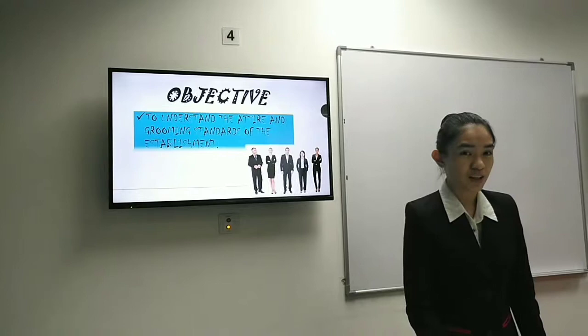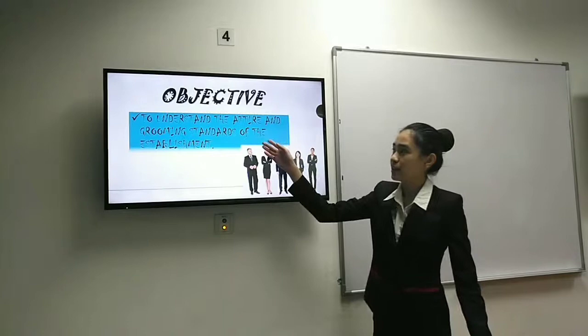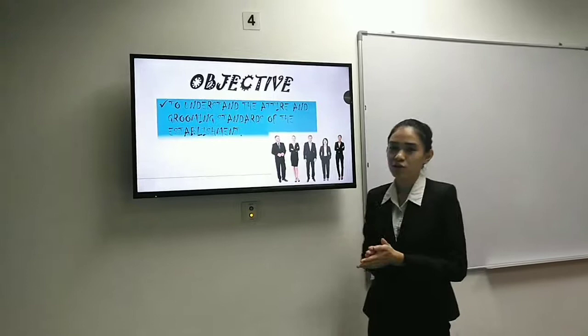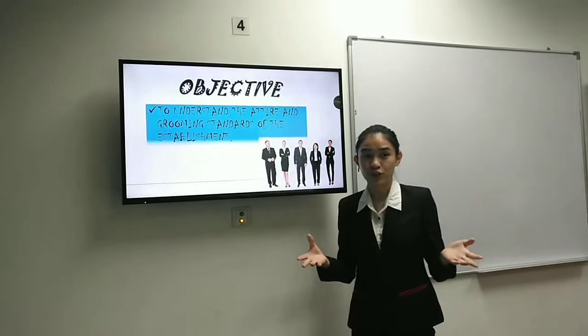So this is our objective. This objective is to understand the attire and grooming standard of the establishment. After this training, you can understand how to dress professionally in our hospitality line.